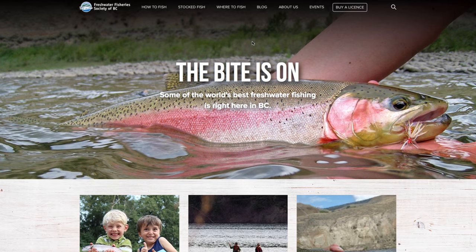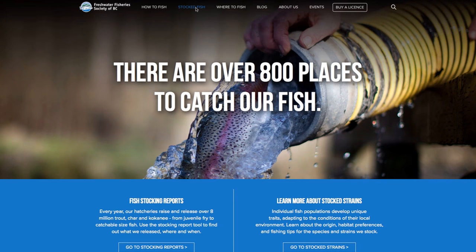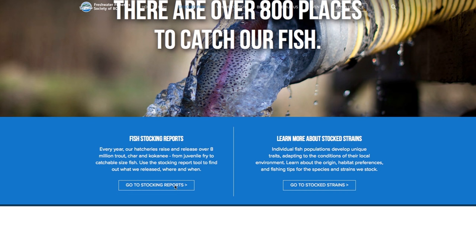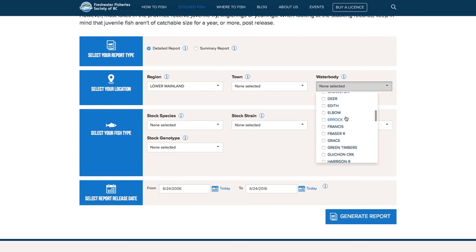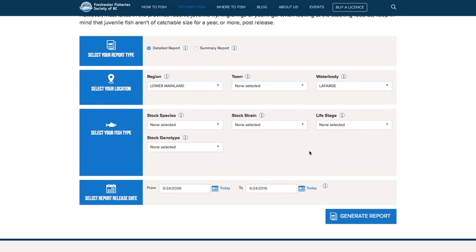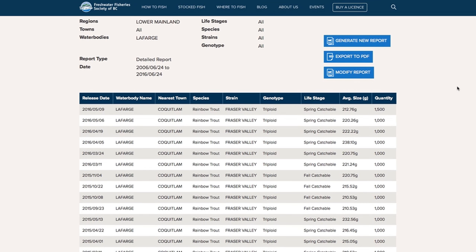Once you've picked your lakes, head over to gofishbc.com — the website for the Freshwater Fishery Society BC, who are responsible for stocking over 800 lakes right across the province annually. On the website, go to 'Stock Fish' and on that page you can get the stocking reports — the fish release reports for the lakes where you want to fish. To generate a report, select the region, select the water body name, and optionally select the fish type, then generate the report. It lists all the fish that have been released in that particular lake.